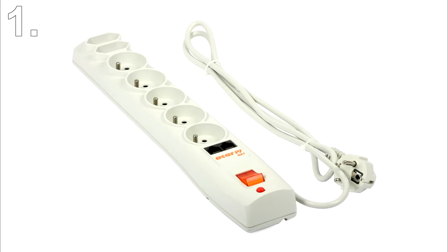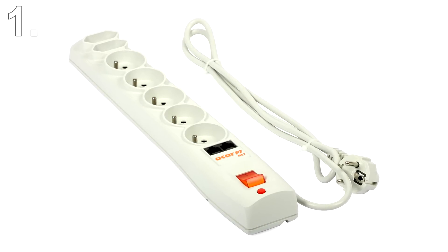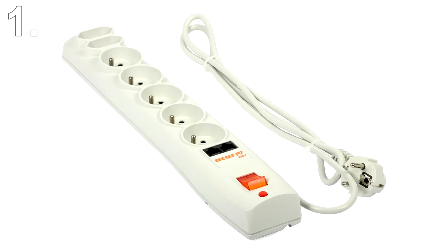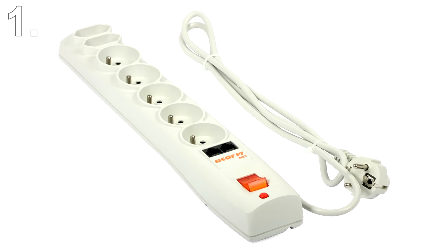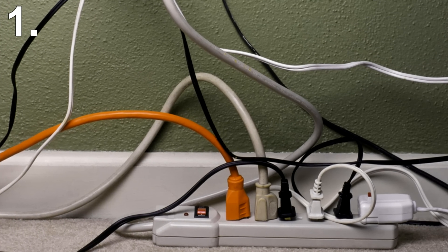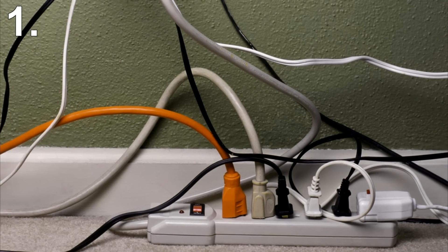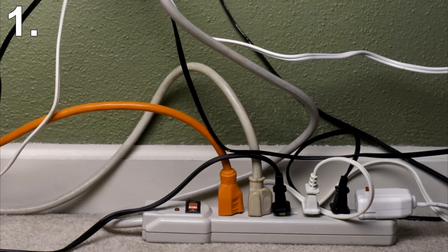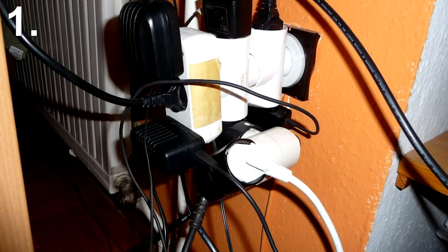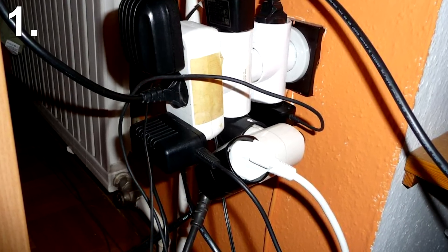Number 1: Extension cords. While an extension cord itself isn't dangerous, the way they are commonly used is. They are the leading cause of house fires in the US. Many people don't realise there is a voltage capacity and plug in as much as they can. Plus they are usually found on the floor, under furniture, and on carpets. Some people go as far as plugging in cheaply made electronics that don't adhere to safety regulations and leave them unattended.